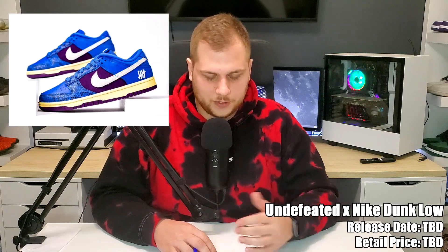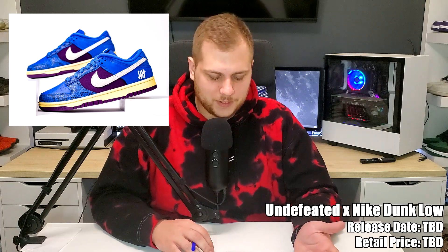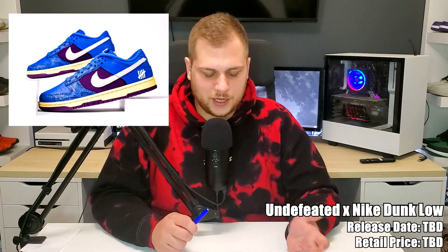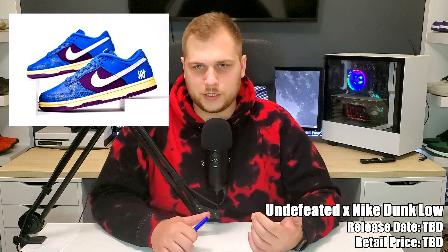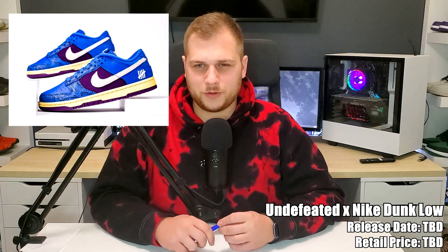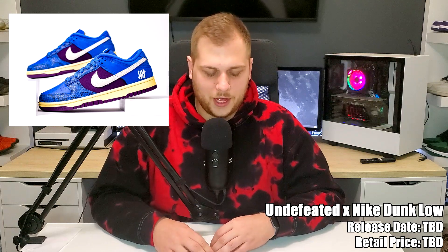There are two unconfirmed sneakers this month. The first is the Undefeated Nike Dunk Low — no retail price confirmed but I'd imagine around $100–$110. It's blue snakeskin and purple. Undefeated collabs are always kind of cool, but I don't really like the blue snakeskin and the material for the purple looks a little weird. It's going to sell out — it's a Dunk Low — and it might release towards the end of the month.